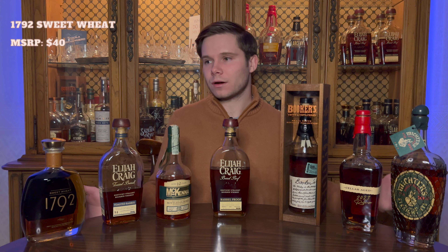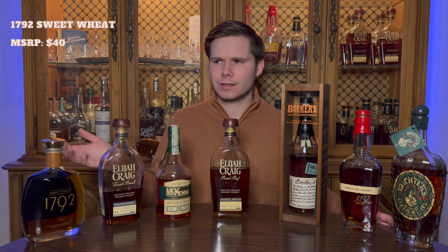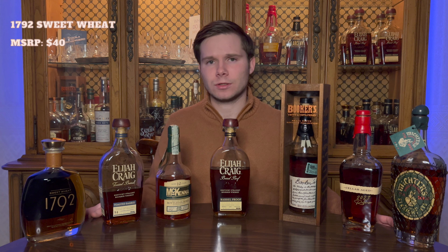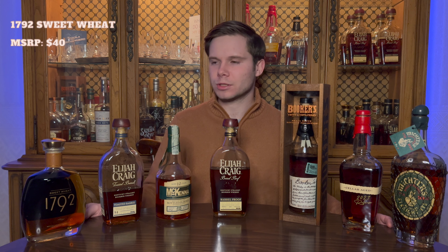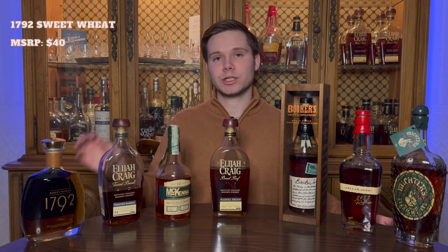I've organized these bottles by MSRP from cheapest to most expensive — that's the order we'll follow. Without further ado, let's dive in. All the way over here, least expensive in terms of MSRP, we have 1792 Sweet Wheat. This is actually a $40 MSRP.